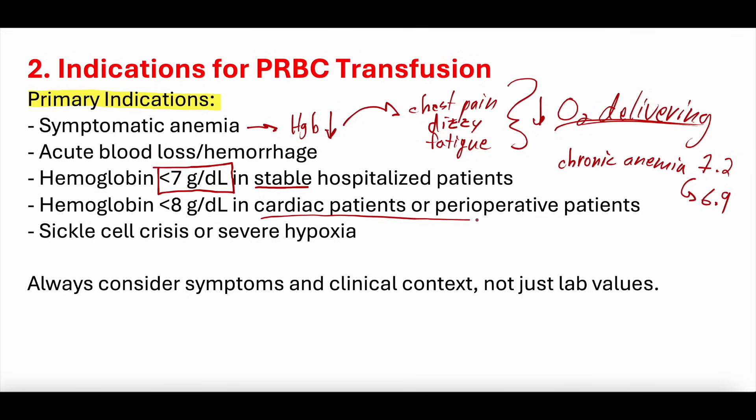In cardiac patients or perioperative patients, a hemoglobin less than 8 grams per deciliter is often used as the cutoff to transfuse. There is some evidence for targeting a hemoglobin of 8 in patients with cardiac dysfunction, though there's variability in practice. Sickle cell crisis is another indication. Severe hypoxia is sometimes listed, though the treatment for severe hypoxia is not necessarily blood transfusion.